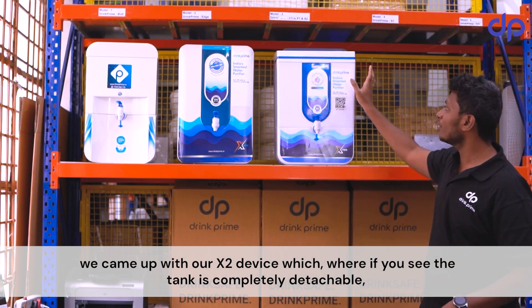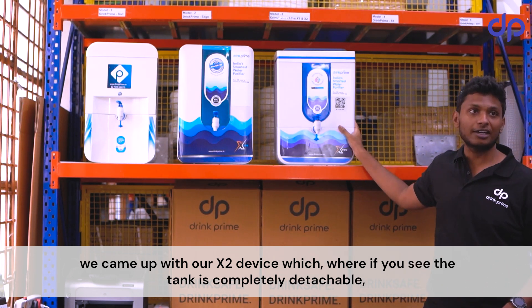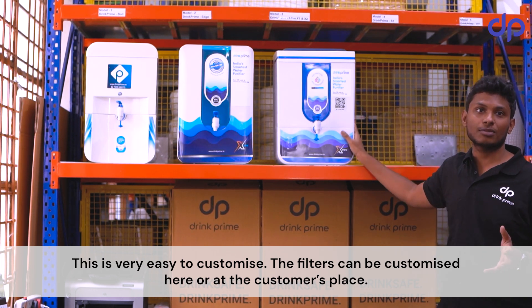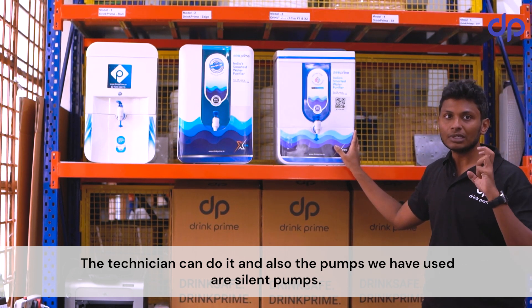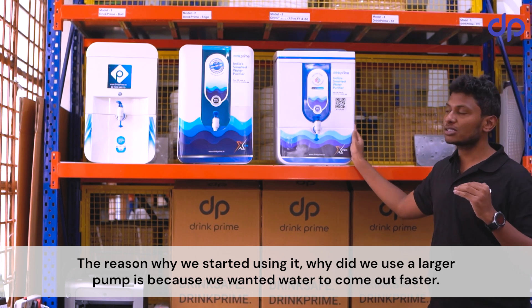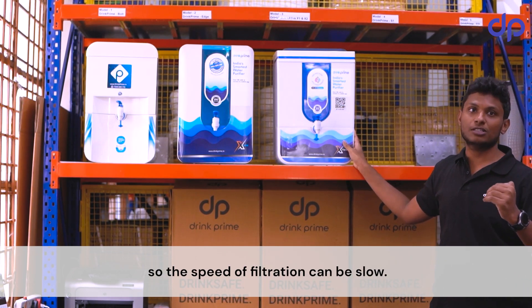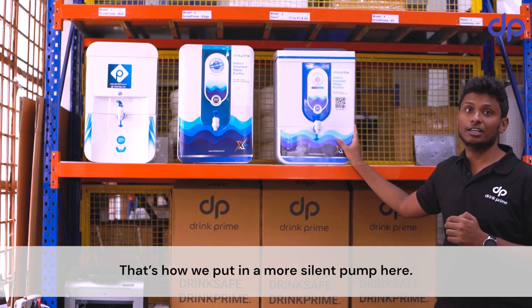To solve these issues, we came up with our next device. The tank is completely detachable so customers can clean it. It's very easy to customize — filters can be customized at the location or at the customer's place by a technician. We also switched to slower, silent pumps. We had originally used a larger pump to make water come out faster, but with a 10-litre capacity, fast filtration wasn't necessary, so we slowed it down and put in a silent pump.